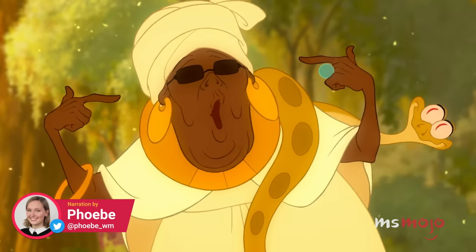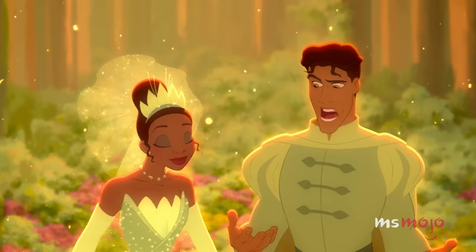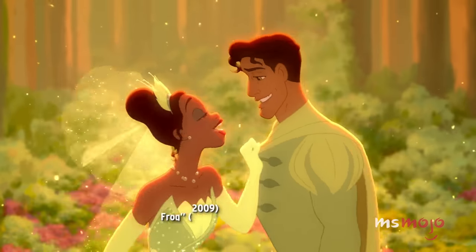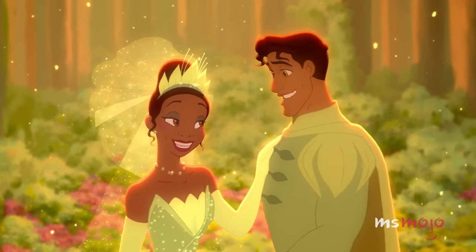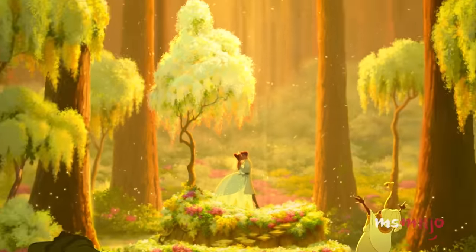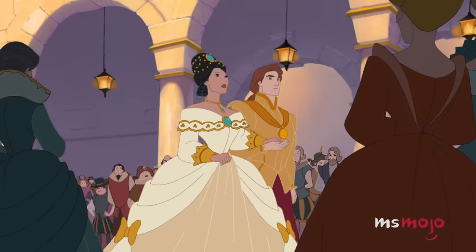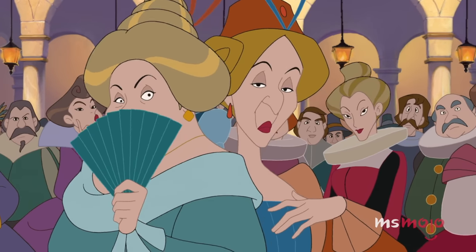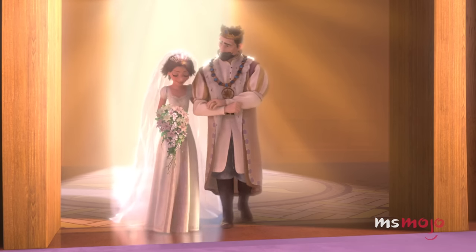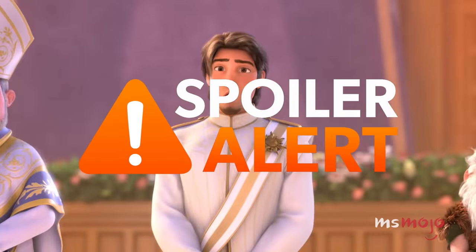Welcome to Ms. Mojo, and today we're counting down our picks for the top 10 dress reveals in animated movies. For this list, we'll be looking at the most stunning and sometimes even magical dress unveilings in animated flicks. Not only are these reveals beautiful, some of them are also narratively significant, so consider this your spoiler alert.